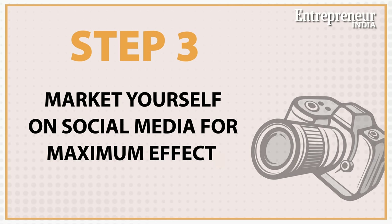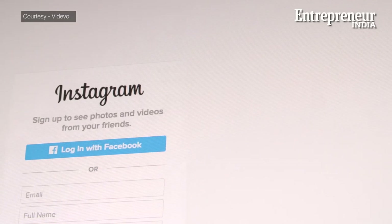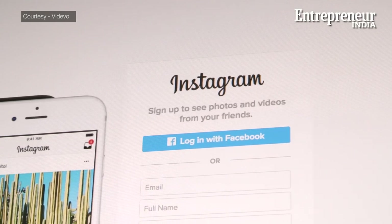Next is marketing. How important is it? Well, the most. With so many photographers out there, how do you really sell your craft without paying a hefty sum? Use social media to maximum effect. Instagram has been a boon for several artists and photographers, and it's time you did it too.